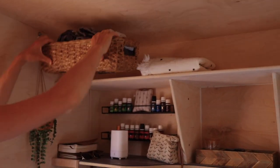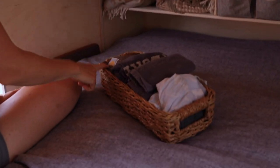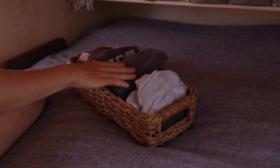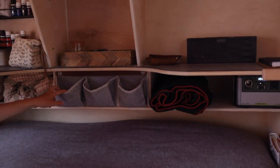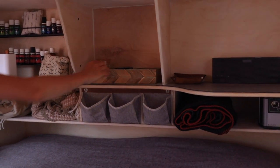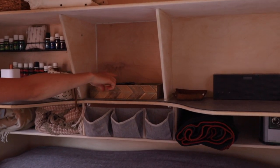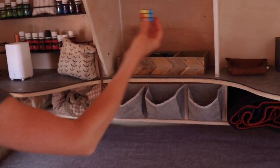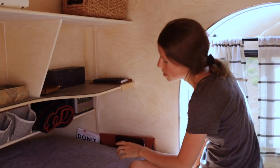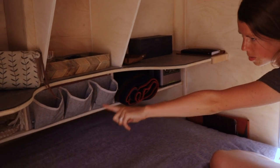We each have one of these baskets that are velcroed so they can't fly off. I keep warm things, pajamas, a couple of washcloths, and a couple of pockets for chargers, your watch, or your cell phone. This is also velcroed. We have our headlamps, some vegetable capsules, some mace just in case, and a Rubik's cube.